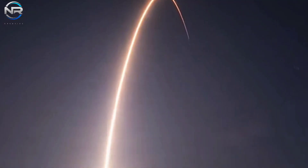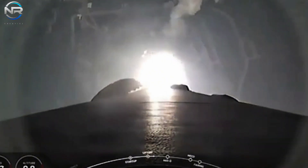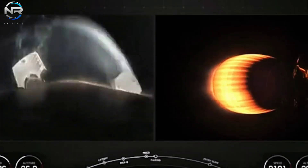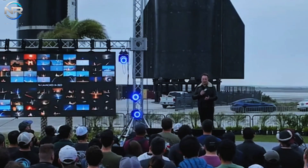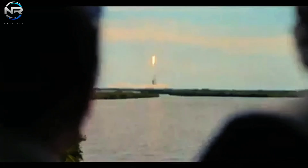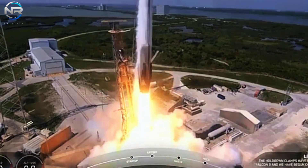Despite expending all three booster cores, Falcon Heavy was unable to deliver Europa Clipper directly to Jupiter. Instead, the spacecraft is set to perform a flyby of Mars in early 2025, followed by another flyby of Earth in late 2026, before ultimately reaching Jupiter in April 2030. NASA Administrator Bill Nelson stated: 'Today, we embark on a new journey across the solar system in pursuit of the essential ingredients for life within Jupiter's icy moon. Our next chapter in the journey of space exploration has commenced.'